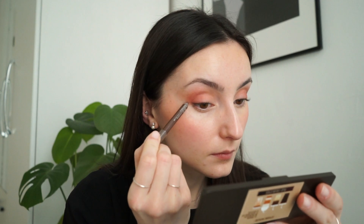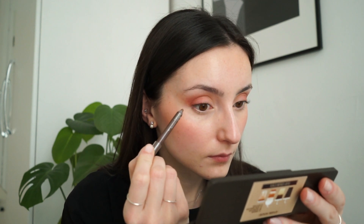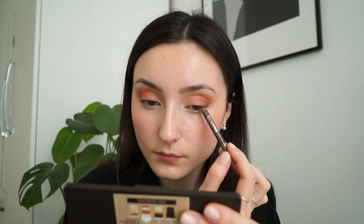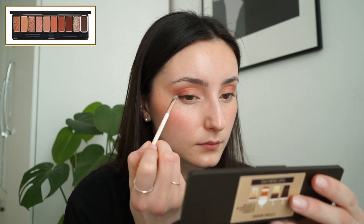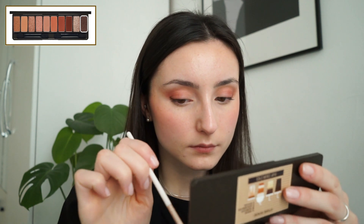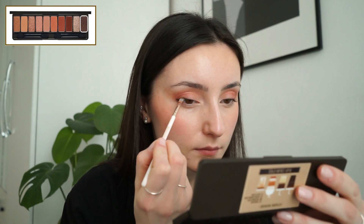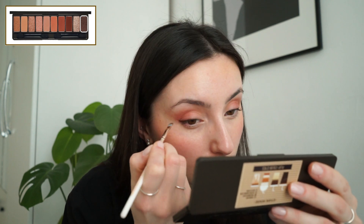Do your eyeliner how you like it. I'm going to do mine how I usually do — a tiny little wing — and then I like to go in with an eyeshadow because it smudges over any little mistake and makes it more soft and smoky. It always looks perfect this way. I really recommend you try this; if I don't do this I don't like my eyeliner.